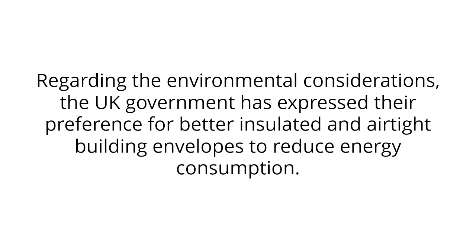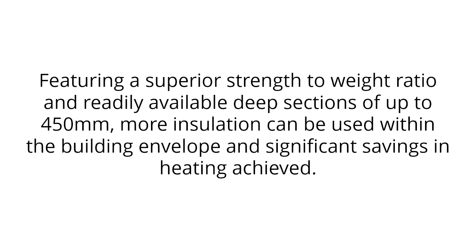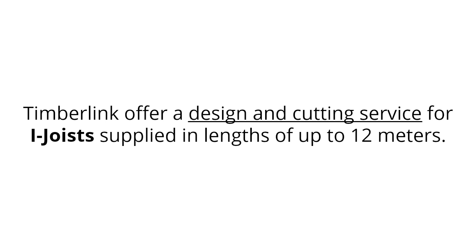Regarding the environmental considerations, the UK government has expressed their preference for better insulated and airtight building envelopes to reduce energy consumption. The adoption of insulated structures using JJ iJoyce can significantly reduce the energy requirements for heating buildings. Featuring a superior strength to weight ratio and readily available deep sections of up to 450mm, more insulation can be used within the building envelope and significant savings in heating achieved.